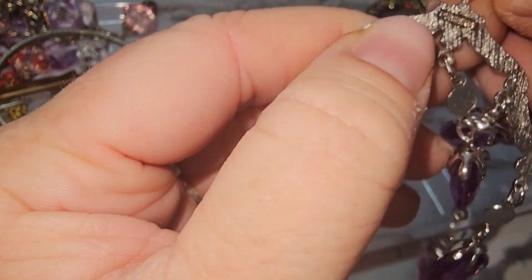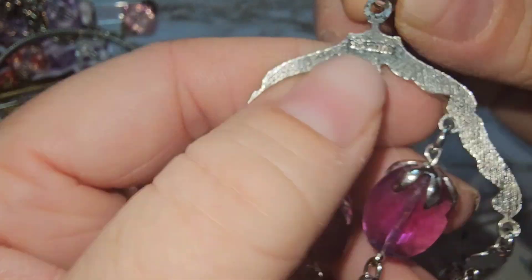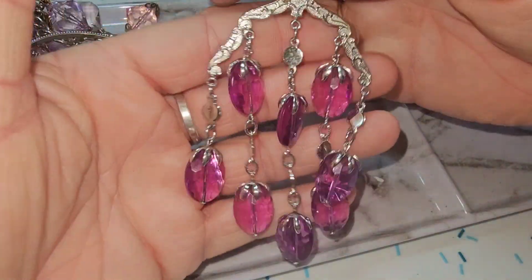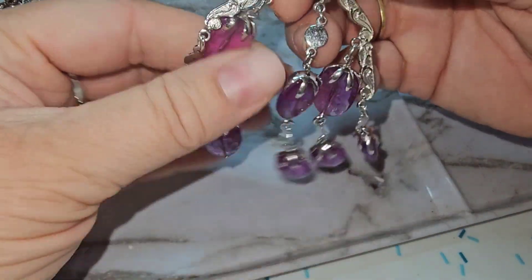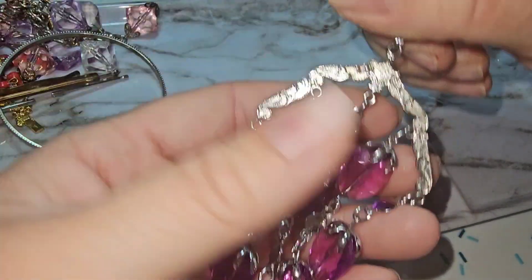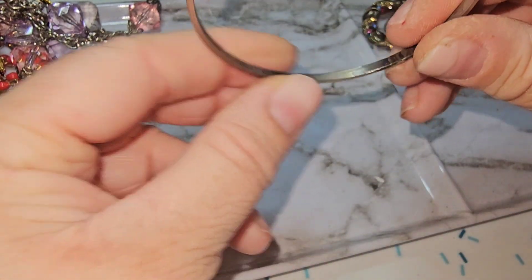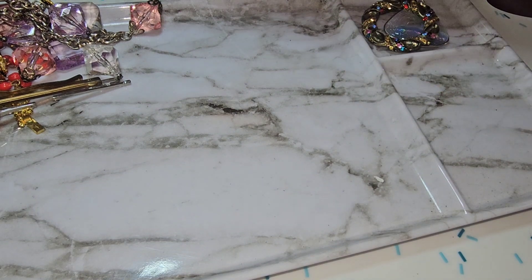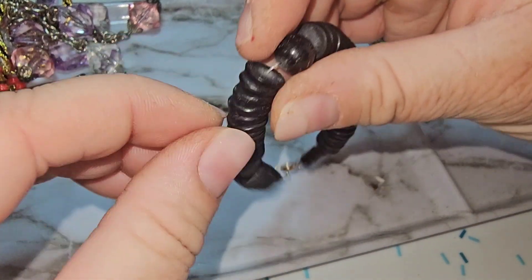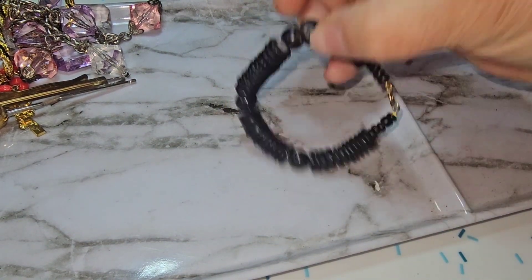And then we got this bad boy — this is signed Sarah Coventry, I believe. These are plastic beads but what a chandelier! This would be amazing if it were glass beads but it would probably be too heavy. And then we got another little bangle bracelet — I should put all these together. And then this is just a little beaded bracelet in good condition — I'll probably put that into a jar.